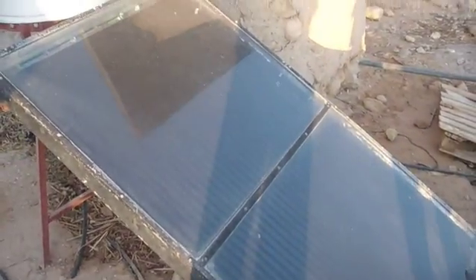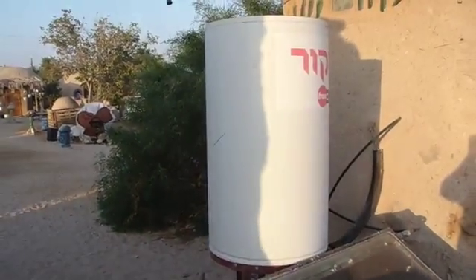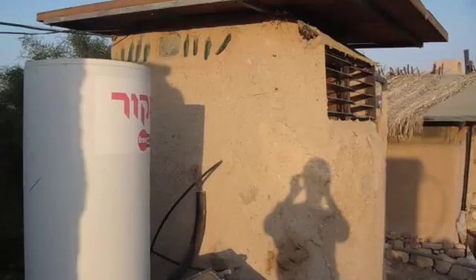Is this a solar panel? It's actually a solar hot water heater. What happens is the sun beams down onto that, it heats it up, which makes hot water that goes into the shower.